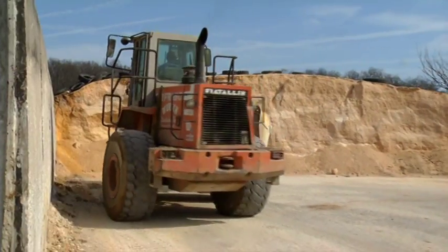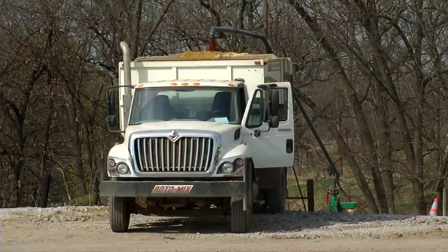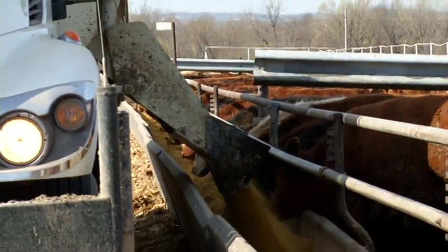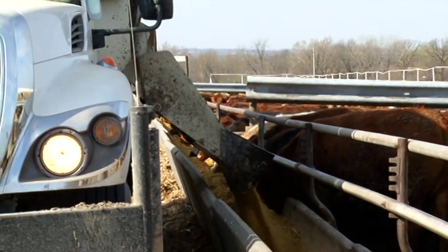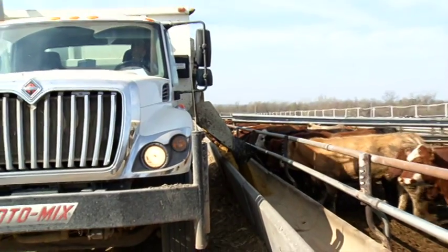I've always been an advocate that farmers are the most green people there are. Some of this material is getting used four or five times. Some of that recycled stuff actually starts here with our corn and soybeans that we raise — the byproducts. After industry gets done with it, it's coming back: we feed it, we put it back on the ground. Kind of a circle of life.